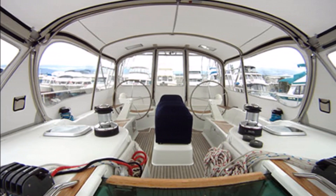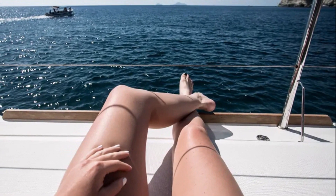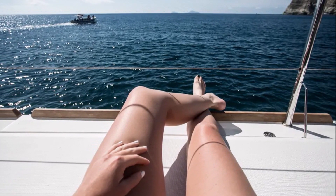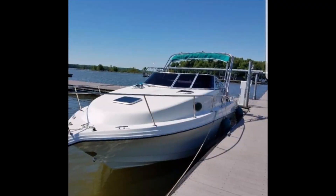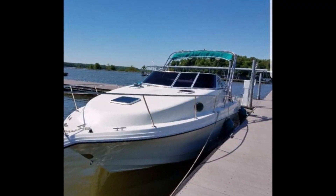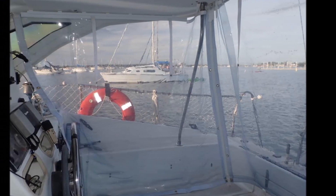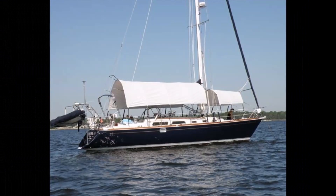My wife will disagree with me on this — she likes to be able to completely open up the cockpit so she can lie out and get some sun. Enclosures are typically made from three parts: the front of the enclosure on a sailboat is called a dodger or spray hood; on a powerboat it can be a windshield like a car; and the back and sides are called curtains; and of course the roof or bimini. You also don't need to completely enclose the cockpit.